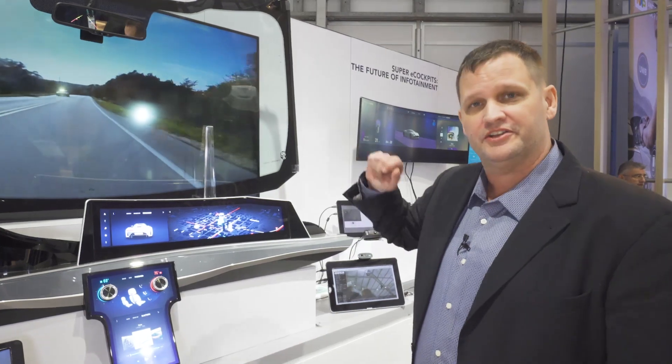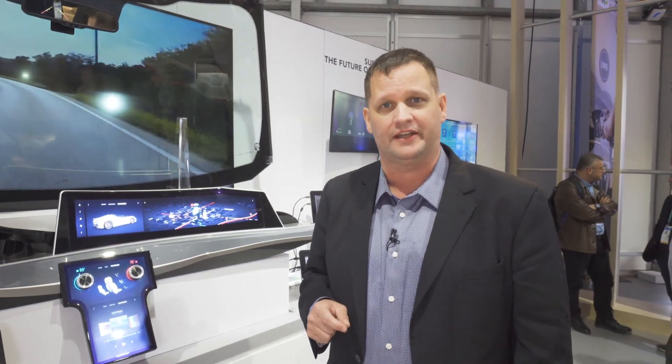NXP has been developing infotainment solutions since the very first LCDs were placed inside of cars. Today we want to introduce you to a concept we call super cockpit, to give you a taste for what the next generation vehicles that you'll be driving in the next few years are going to look like.